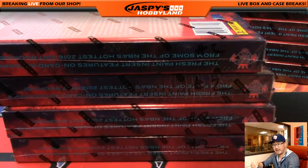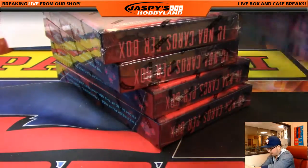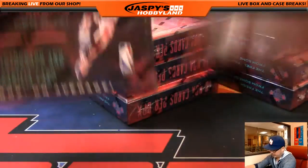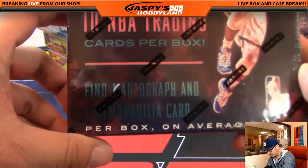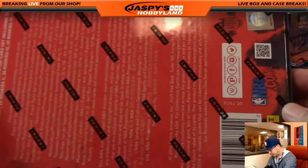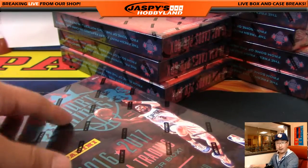Once we fill up the second half of the case, we can do the Jaspi's holiday season extravaganza. There are four and four — eight boxes total. Good luck everybody. 2016-17, ten NBA trading cards per box, one autograph, one memorabilia card per box on average. There's Chris Paul on the cover — it's a nicer box this year, I feel like.